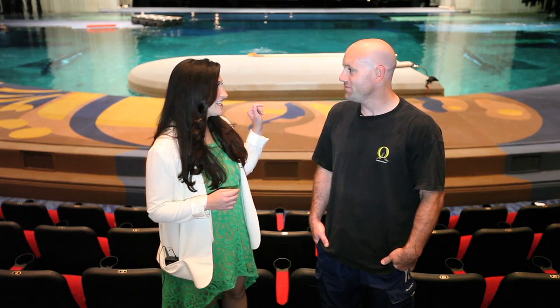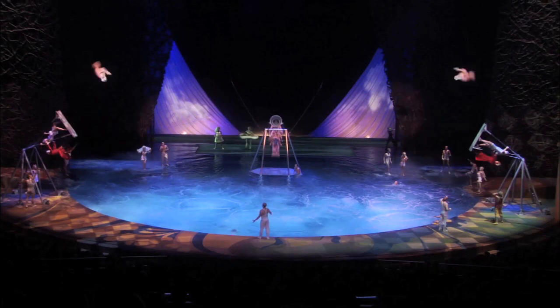Depending on which track he's doing on a given night, there are times John is in and out of the pool about 17 times, while other nights it might be as few as four.